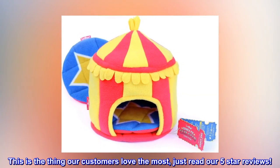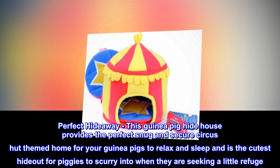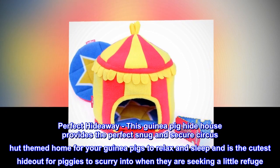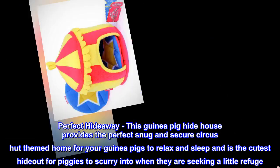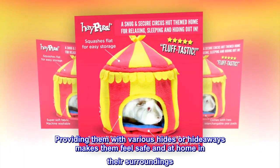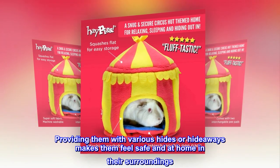This is the thing our customers love the most — just read our 5-star reviews. Perfect Hideaway. This guinea pig hide house provides the perfect snug and secure circus hut themed home for your guinea pigs to relax and sleep, and is the cutest hideout for piggies to scurry into when they are seeking a little refuge. Providing them with various hides or hideaways makes them feel safe and at home in their surroundings.